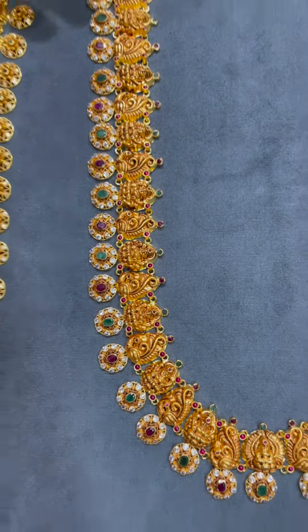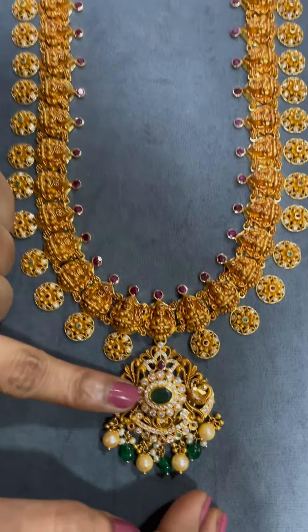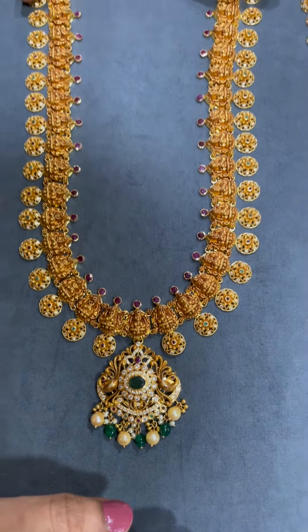There is also a detachable pendant option. We will detach this pendant. We will also use blackbeads as well. The weight is 88 grams.